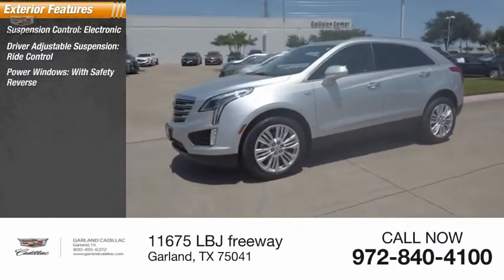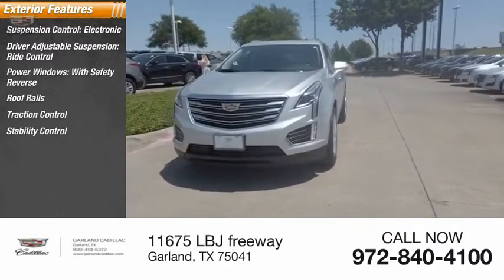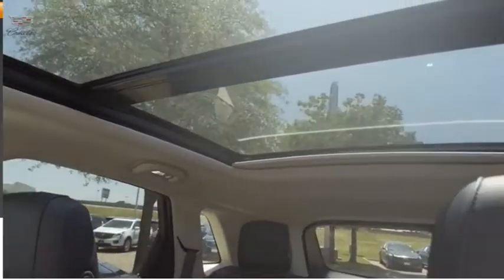Power windows with safety reverse, roof rails, traction control, stability control, sports suspension, remote engine start, power brakes, braking assist.